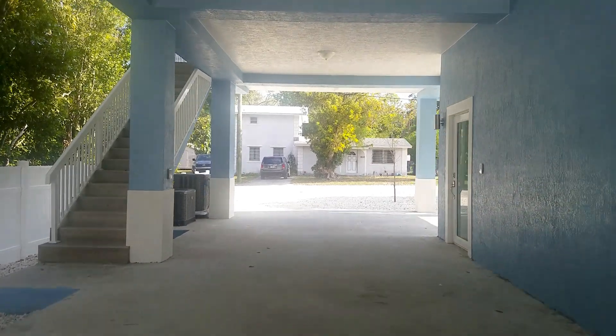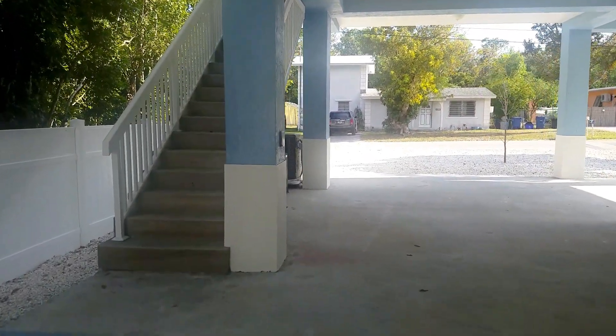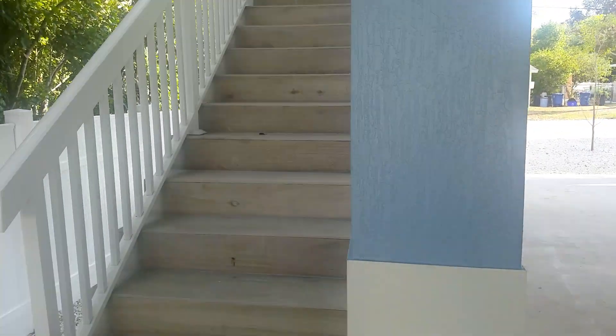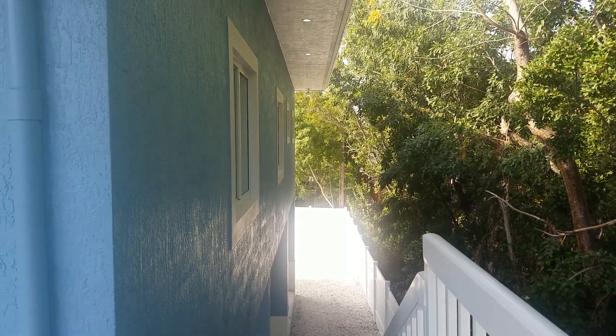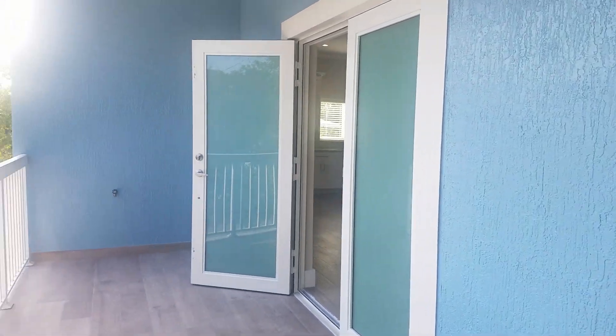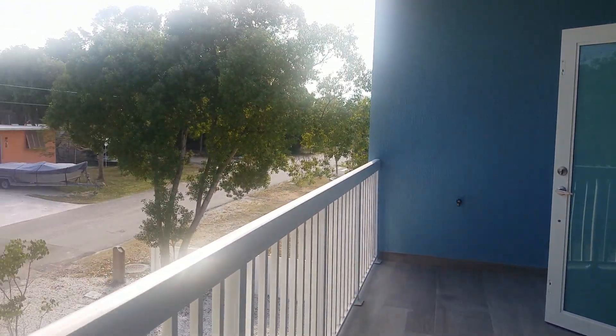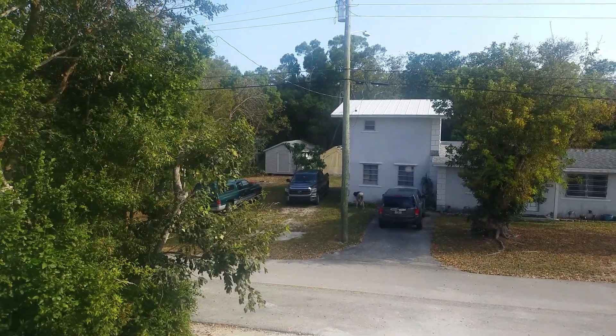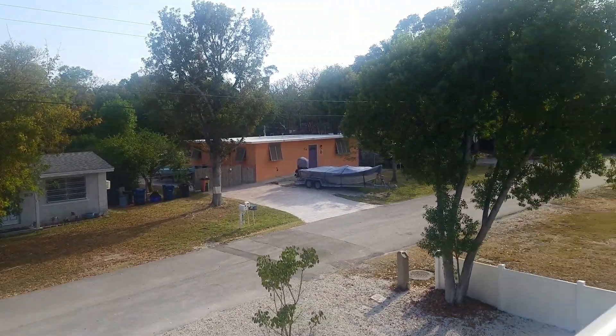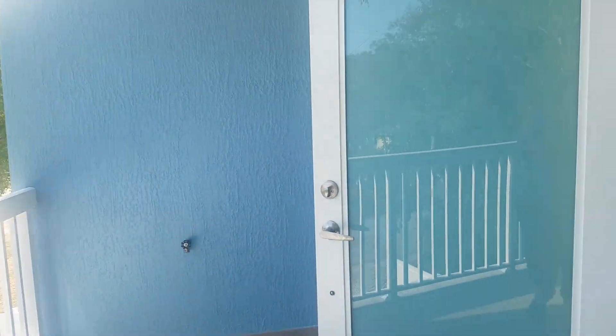The windows and doors are all impact-rated. Upstairs is your main living area. There's a nice porch and a nice open living room.